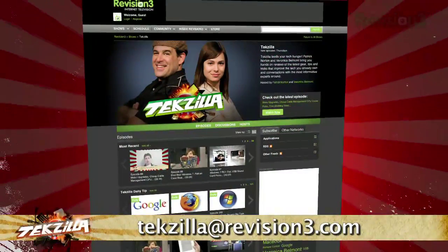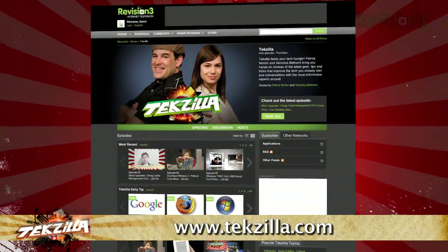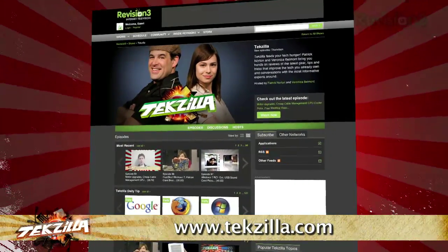So keep your space secure for free with Vitamin D. Now, if you have a tip you'd like to share with the world, let us know. Email us at techzilla at revision3.com. And don't forget techzilla.com — it's the place to find more tips, tricks, product reviews, and how-to's.